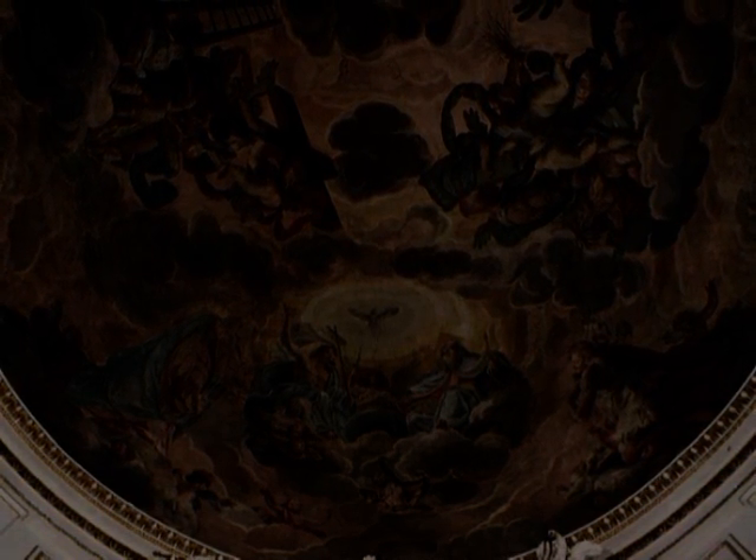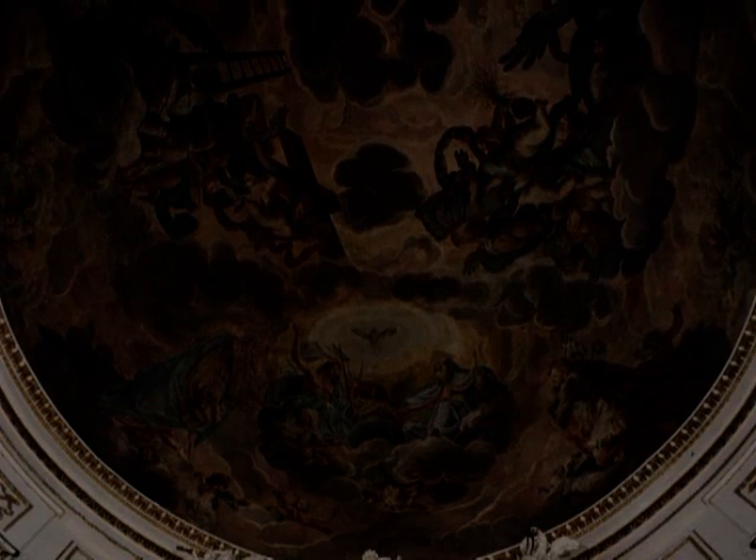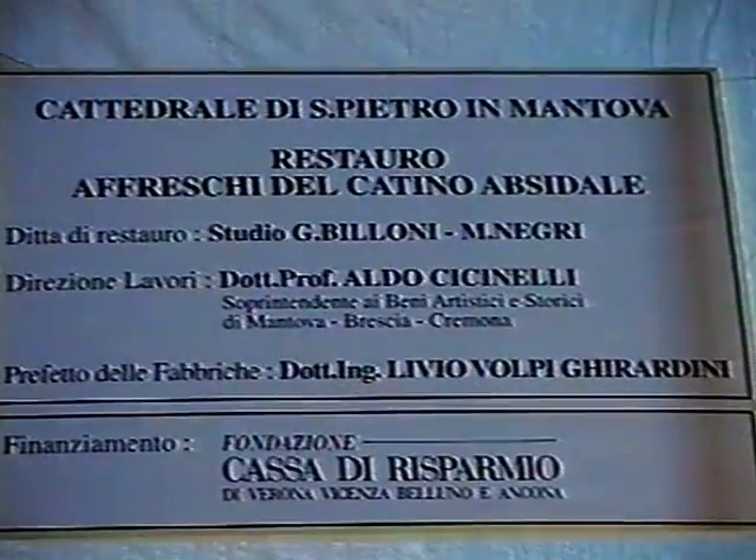Nel contesto della lunga campagna di restauri che ha restituito la bellezza al Duomo cittadino, particolarmente significativo è stato l'intervento che dal maggio al dicembre del 1996 ha donato alla volta dell'abside luce e colore. Le mani esperte dei restauratori Giuseppe Billoni e Marco Negri, coadiuvati dalla loro équipe, hanno ridato vita ai 183 metri quadrati di dipinti che costituiscono la gloria della Cattedrale di Mantova. I lavori, finanziati dalla Cassa di Risparmio di Verona, Vicenza, Belluno e Ancona, furono diretti dalla Soprintendenza per i beni artistici e storici per le province di Mantova, Cremona e Brescia.